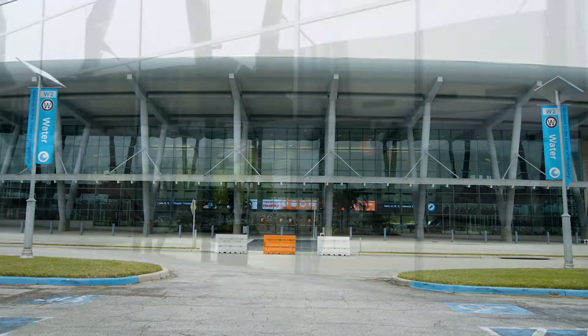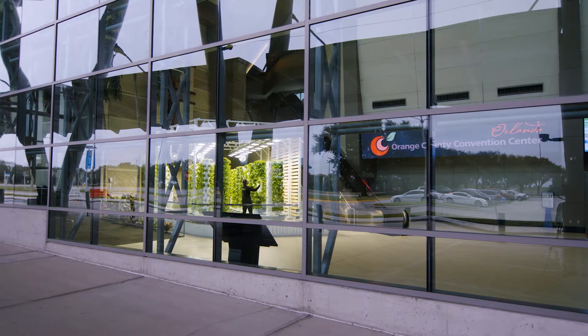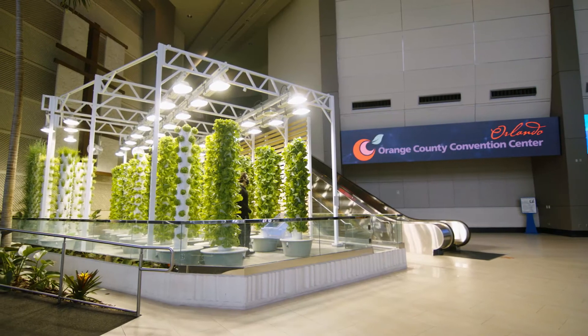Our flagship farm is located in the Westwood lobby of the Orange County Convention Center where we have been growing our fresh herbs and vegetables since 2016.